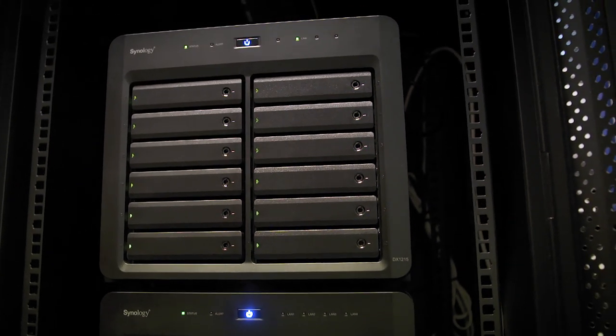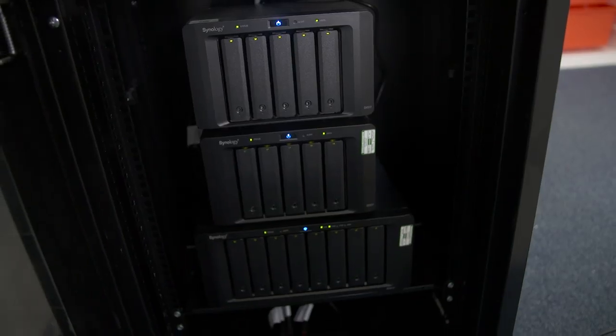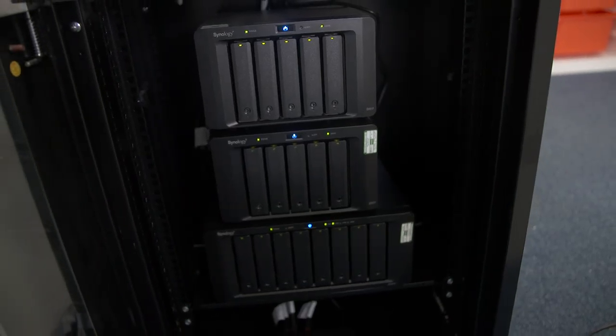Our network engineer is a smart bloke and he was adamant that Synology would provide us with the best solutions. From 2015 we've developed our Synology network and we're currently using three NAS systems to fulfill our requirements.